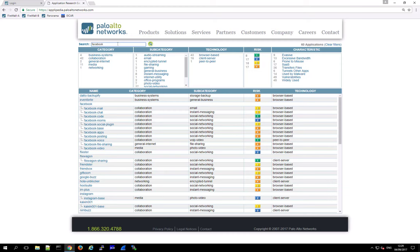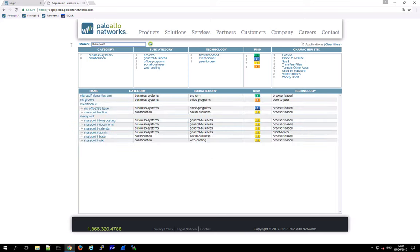From a control point of view, we can also control what users are allowed to do — for instance, block access to social media but allow the marketing department to access Facebook Chat. And if we take a more corporate example like SharePoint, we see the same thing: a main application segregated into sub-applications.